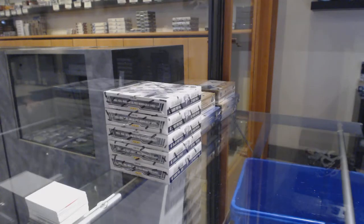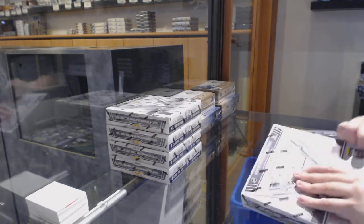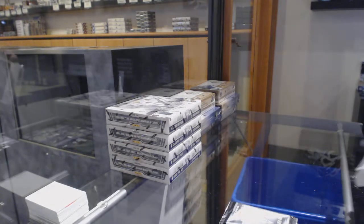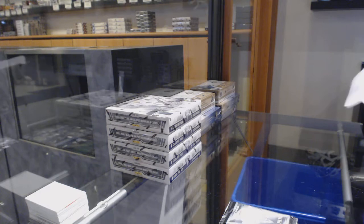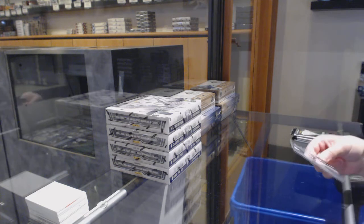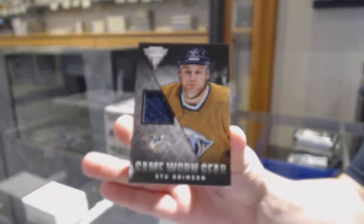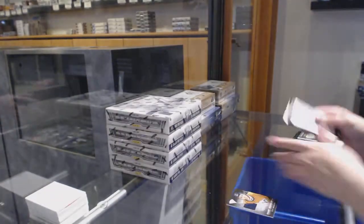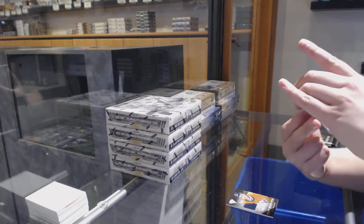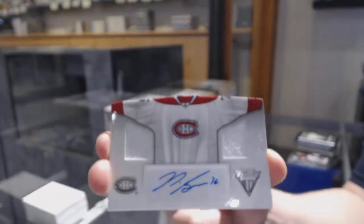Starting off CMC group break 11,016, we've got the 5-box break of 2013-14 Panini Titanium. Best of luck everybody! We've got a game-worn gear jersey for the Nashville Predators, Stu Grimson. We've got a dual jersey auto numbered to 250 for the Montreal Canadiens, PK Subban.